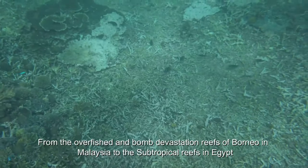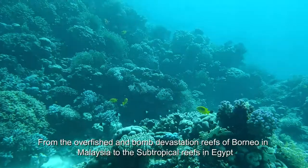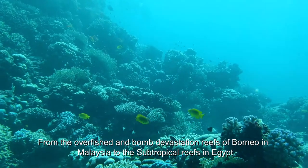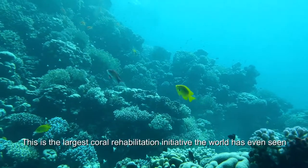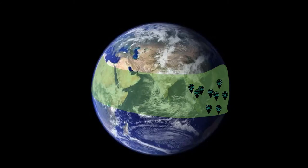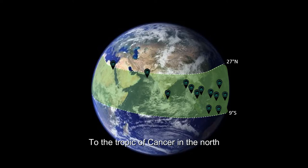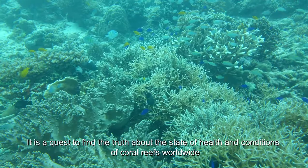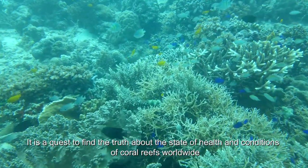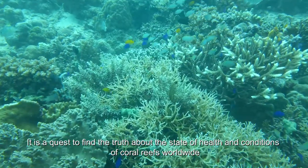From the overfished and bomb-devastated reefs of Borneo in Malaysia to the subtropical reefs in Egypt, this is the largest coral rehabilitation initiative the world has ever seen. It spans from 9 degrees south of the equator to the Tropic of Cancer in the north. It is a quest to find the truth about the state of health and conditions of coral reefs worldwide.